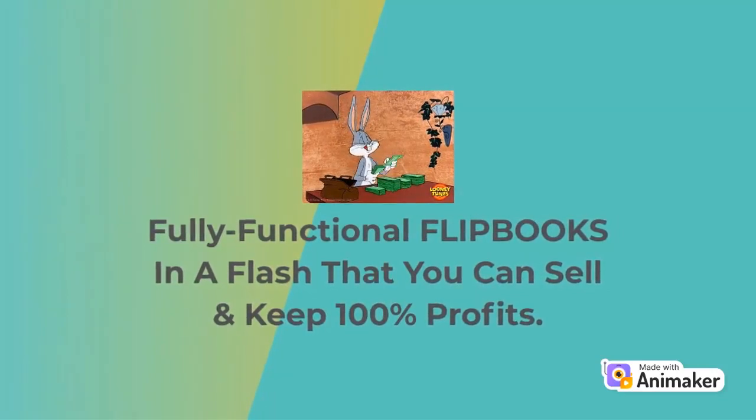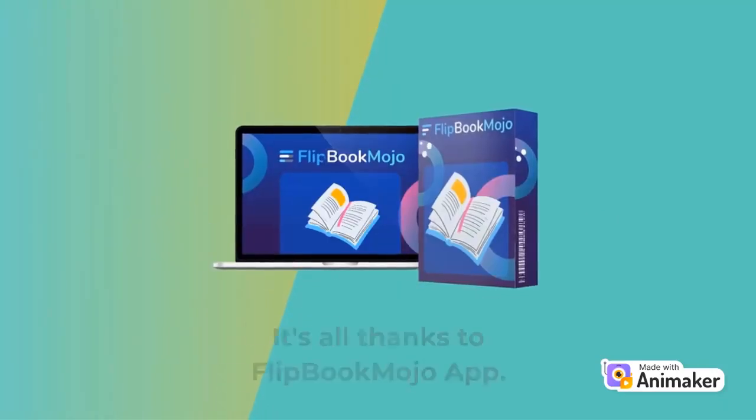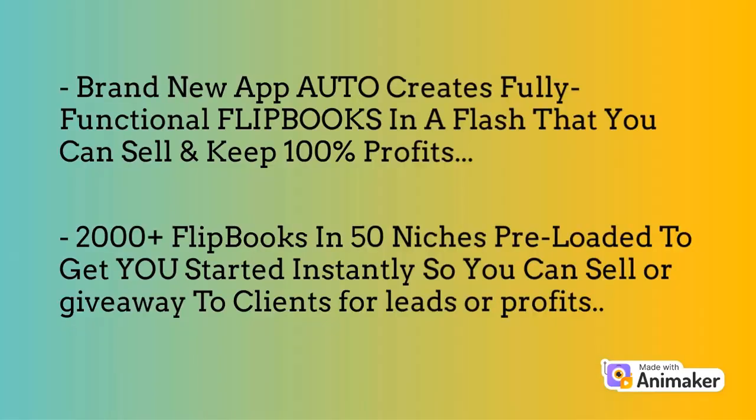What if there is a brand new, groundbreaking software that creates fully functional flipbooks in a flash that you can sell and keep 100% profits? It's all thanks to Flipbook Mojo — a brand new app that auto-creates fully functional flipbooks in a flash. It comes with 2,000+ flipbooks in 50 niches preloaded, so you can sell or give them away to clients for leads or profits.